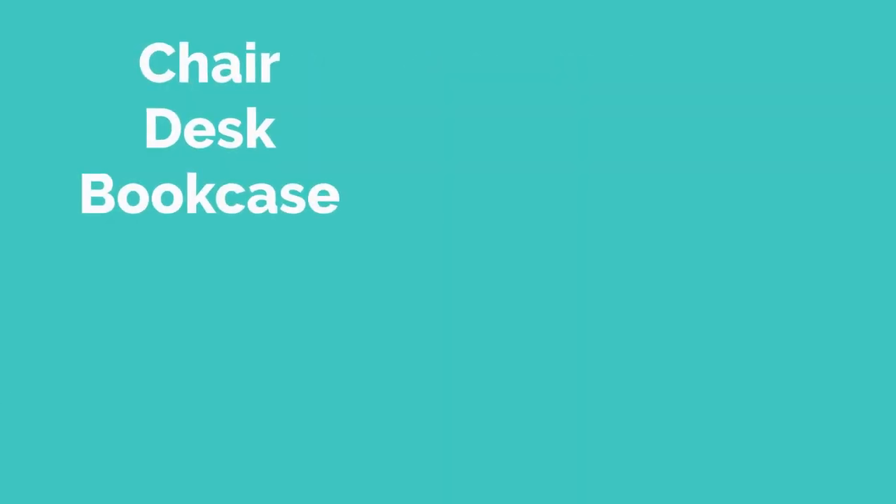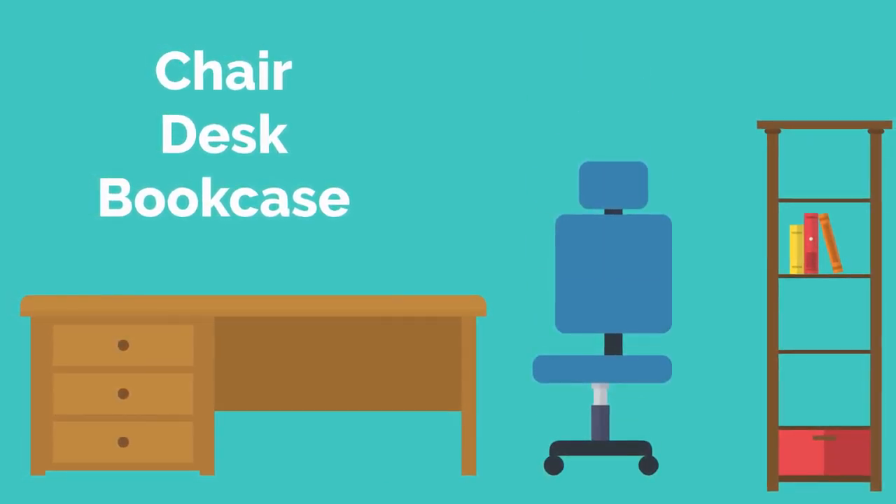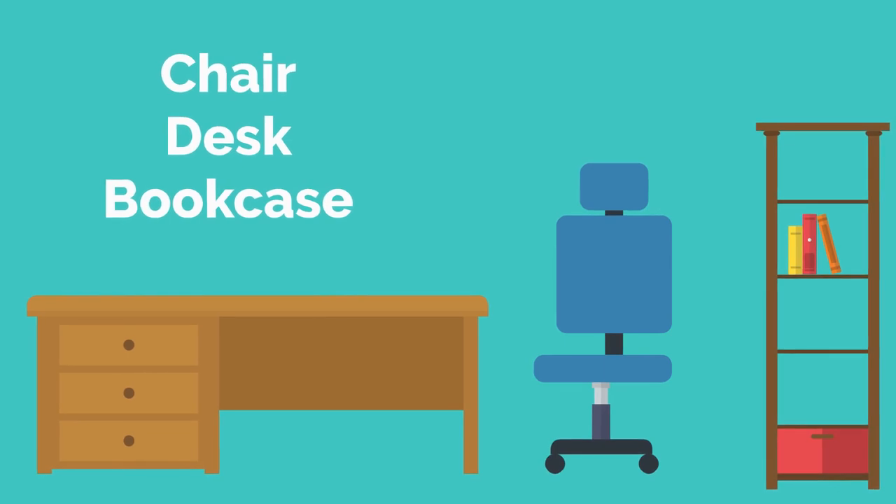The first items you will need are the larger ones. You will need a comfortable chair, desk, and bookcase. This will serve as the framework to build your physical workspace.